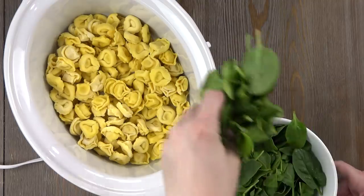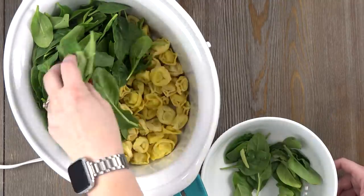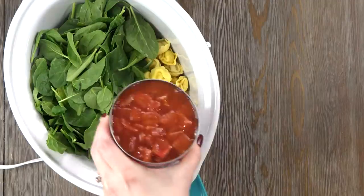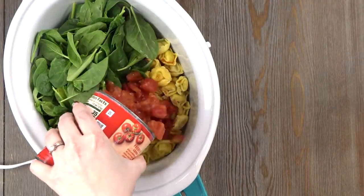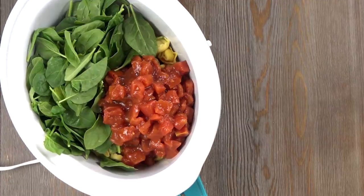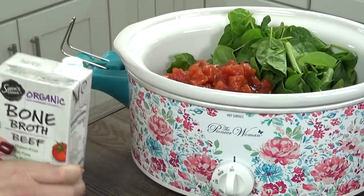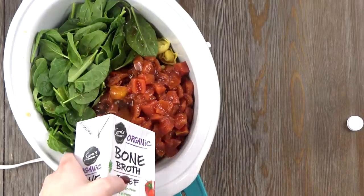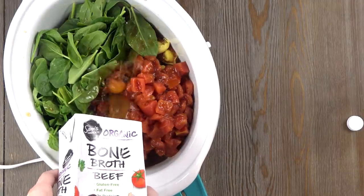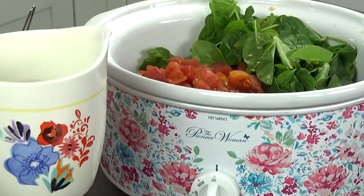Next, I'm adding several handfuls of fresh spinach. It might look like a lot, but it's really going to cook down. Next, I'm adding a large 28-ounce can of diced tomatoes with basil, garlic, and oregano — they're going to add a lot of flavor to our soup, and I'm pouring in the entire can, juice and all. It's time to add some broth. I'd normally use chicken broth, but since I have beef broth, I'm going to use that — either one works fine, and you could even use vegetable broth. I'm adding this entire four-cup carton, plus two additional cups of water.